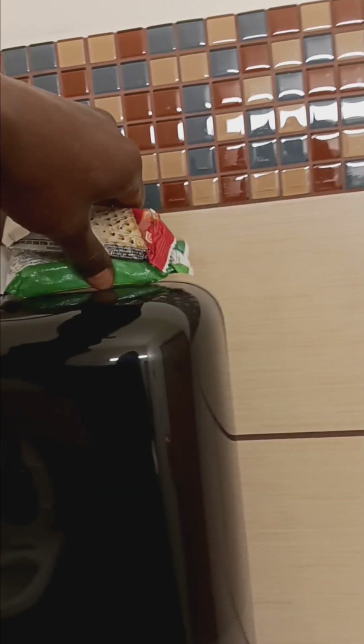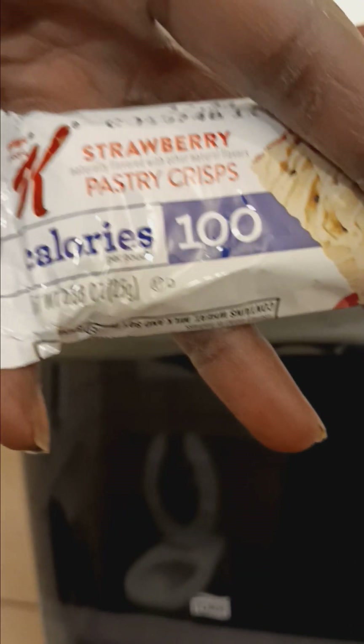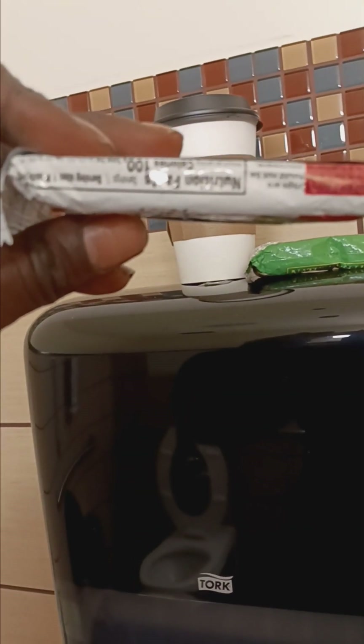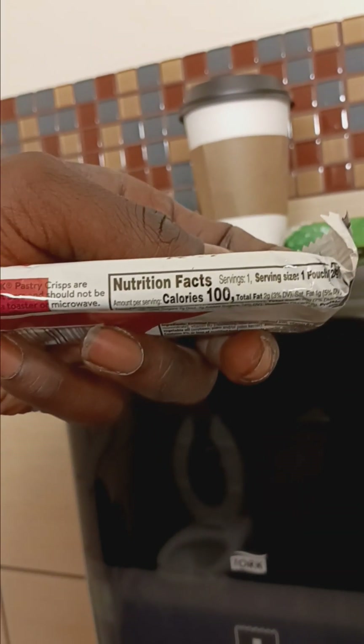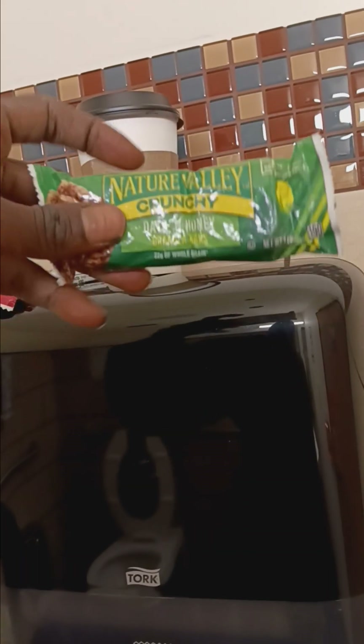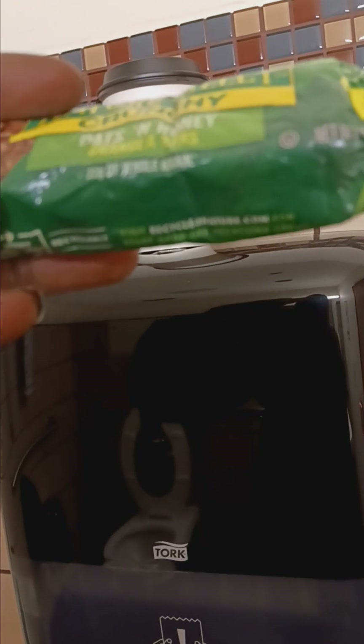I'm also going to weigh without the stuff and then step on the scale with it. This is 0.88 ounces, 100 calories — really good. This is a mid-morning snack for you guys that eat five times a day: breakfast, mid-morning snack, lunch, afternoon snack, and dinner. And this one is 190 calories, 1.49 ounces.